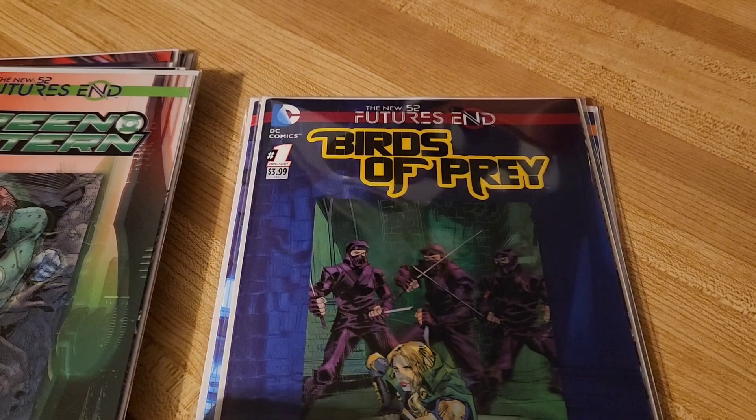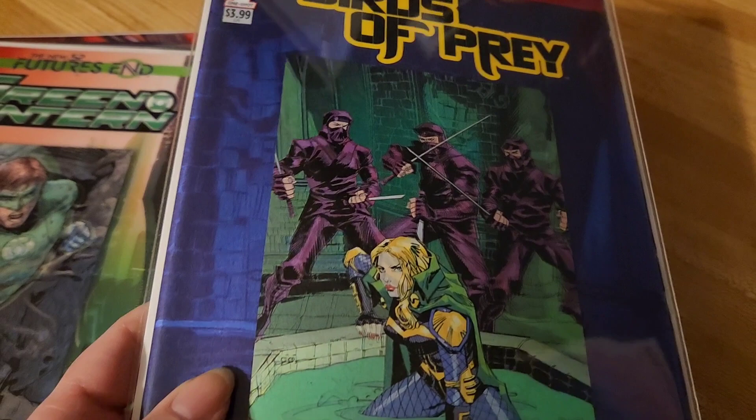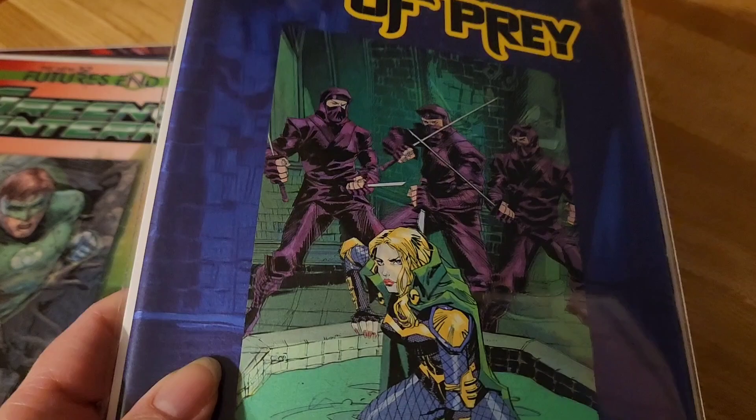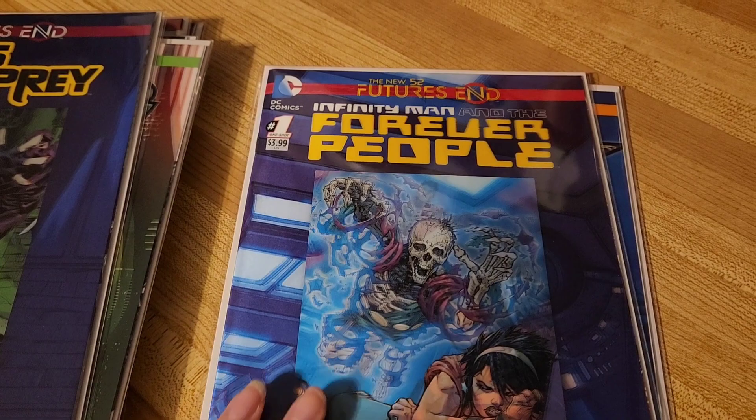Birds of Prey. When I read it I'm like, oh okay, this makes sense. So that is Canary — this is from Arrow — and that's the Lazarus Pit. Took a minute for me to clue in on that one, but yes. The comic book was okay. Cool cover.